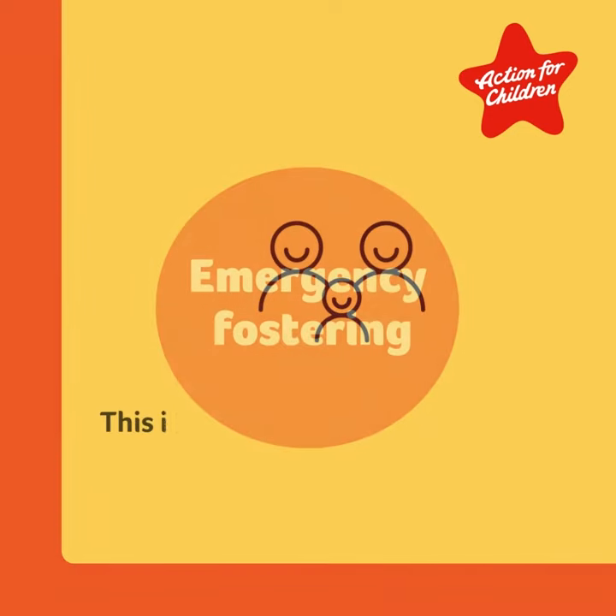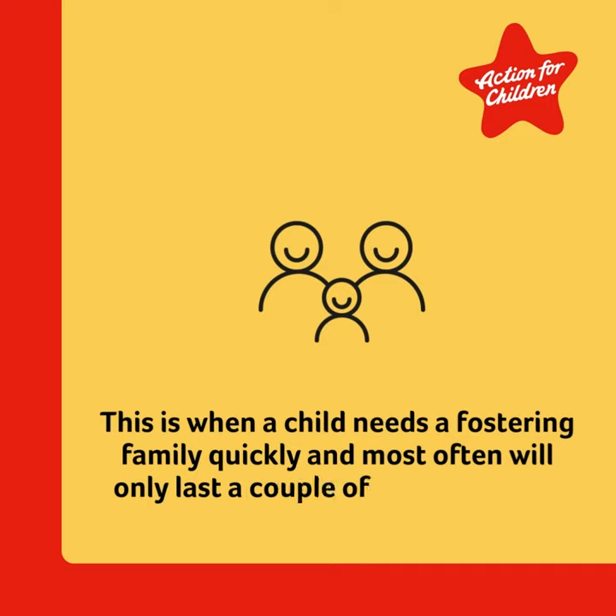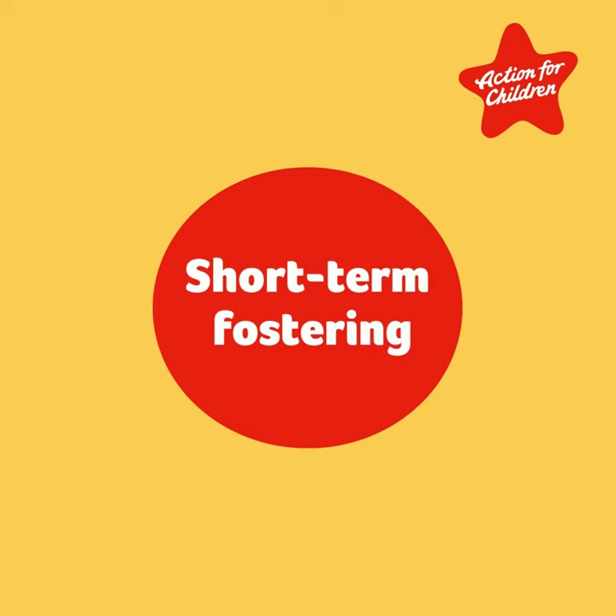First, emergency fostering. This is when a child needs a fostering family quickly and most often will only last a couple of days or weeks.